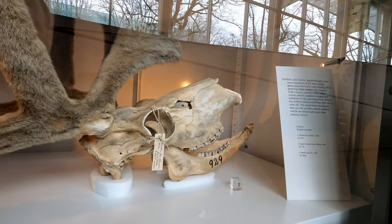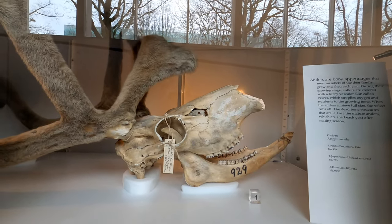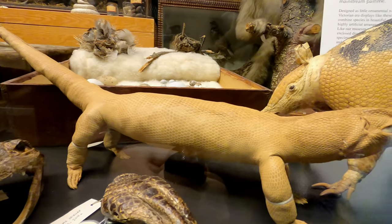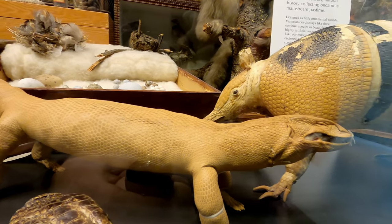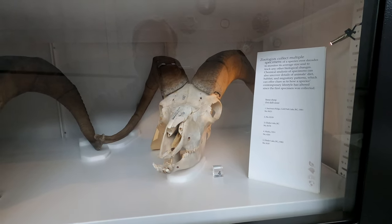One of the purposes of the collection is to collect and preserve specimens of a species over multiple decades to monitor changes in size, diet, habitat, migration and other clues to show how the species is adapted to life today and has been altered since the first specimen was collected.